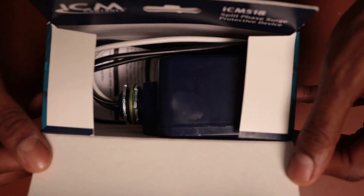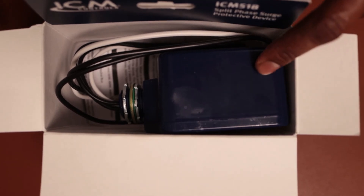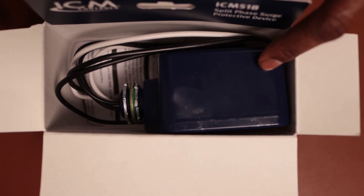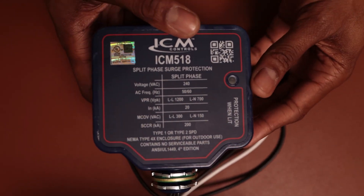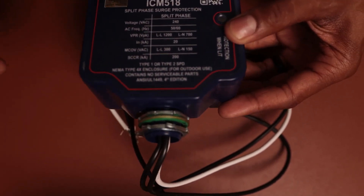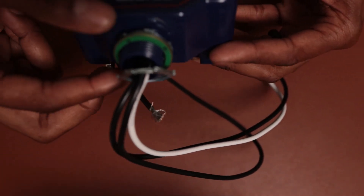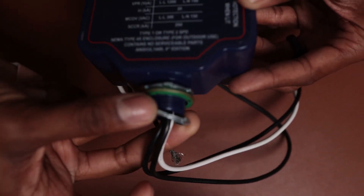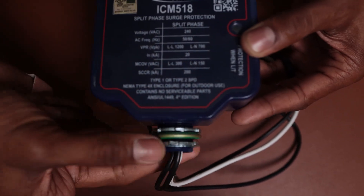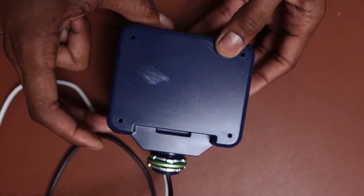Let's get to the unboxing. This is a rain-tight, weatherproof, NEMA 4X enclosure for outdoor use. What I like most is that they include a waterproof ring gasket that will prevent water from getting into your electrical panel. Very nice construction.